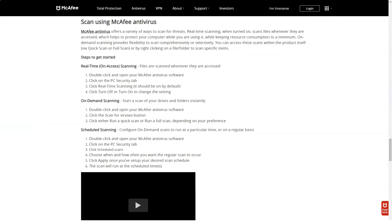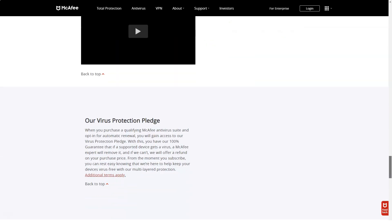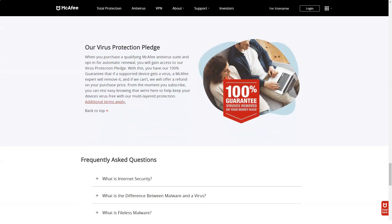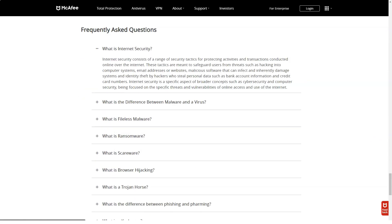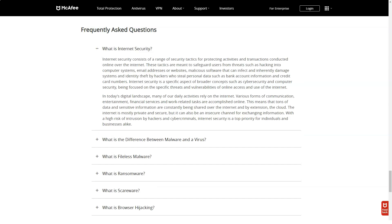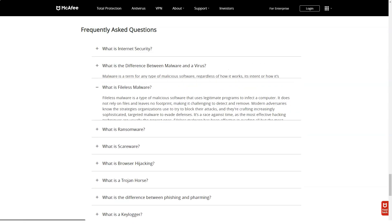I was provided with detailed information — the report indicates where the files were removed from, how many there were, and which files the user decided not to delete. As with Vulnerability Scan, you can set a quick clean schedule. On the Computer Performance tab, there are two McAfee computer performance tools: Speed Up Application and Speed Up Browser.